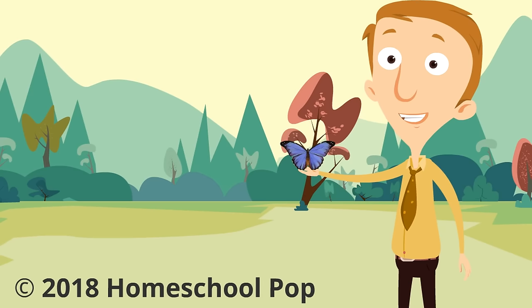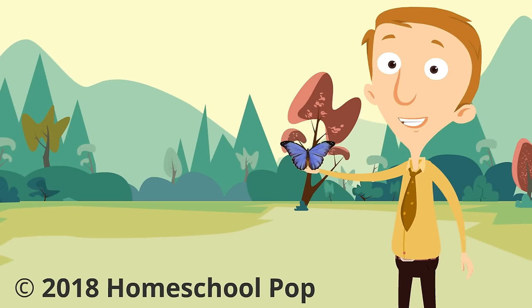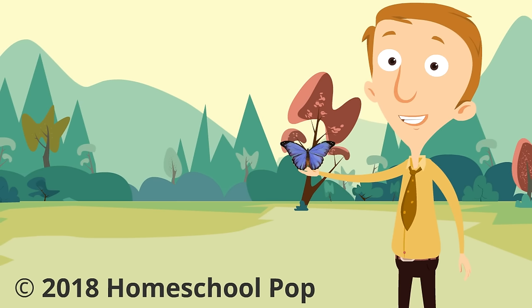There you have it — butterflies! We're going to try to take a picture here since this butterfly is sitting in my hand.